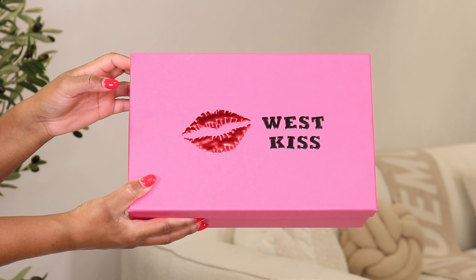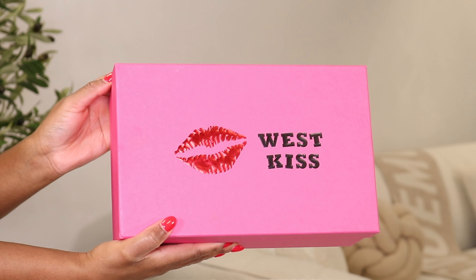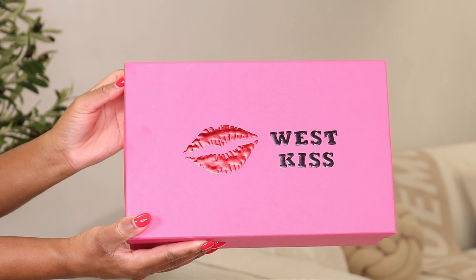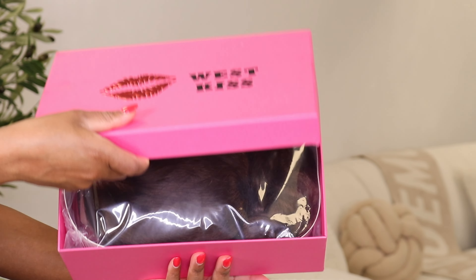Hey guys, welcome back to a new video. I'm Tashika Bailey. If you're new to my channel, make sure you hit the subscribe button down below and join the family. Today I'm going to be installing a wig from a company called West Kiss Hair. This is the first time I'm working with this company, but their wigs just looked unreal online, so I had to try it for myself. This is what the box looks like — it's a pretty bright pink box with West Kiss written on it and a cute lipstick shape.